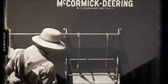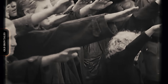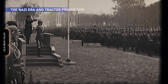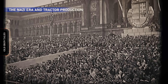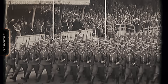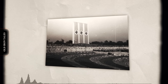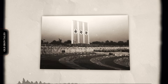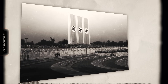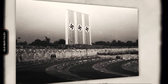Then came a new threat — not from war, but from politics. Beginning in January 1933, the National Socialist Government began implementing policies designed to make Germany self-sufficient. Foreign companies faced increasingly hostile conditions. Starting in 1935, exorbitant taxes on imported tractors made shipping machines from America financially impossible. The Nazi regime wanted complete independence from foreign imports. For International Harvester, this presented a choice: abandon Germany entirely, or adapt to survive.